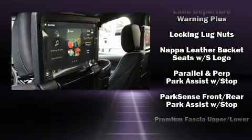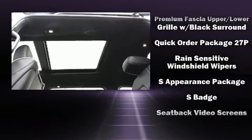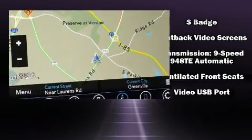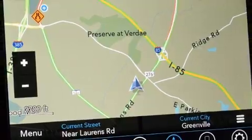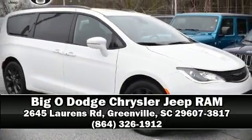Chrysler ensures the safety and security of its passengers with equipment such as front and side impact airbags, brake assist, and four-wheel disc brakes with ABS. Please don't hesitate to give us a call.